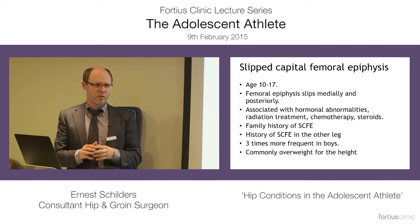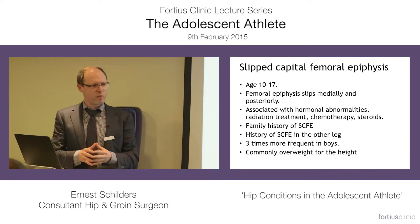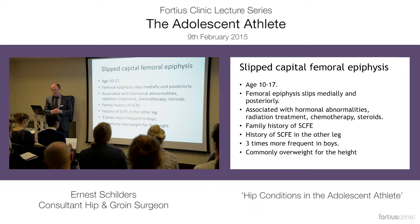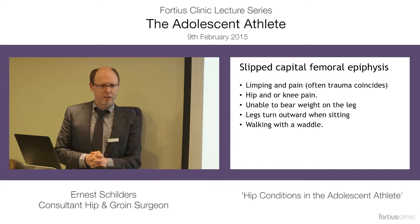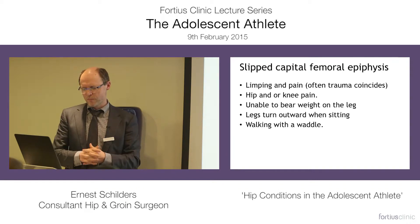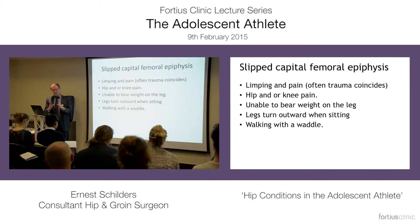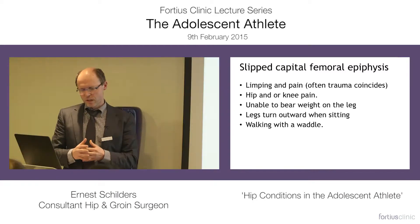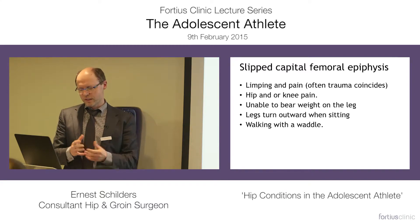It often occurs bilaterally, so if they had it on the other hip, you might have to think about it. It's more frequent in boys than in girls, and often in boys who are a bit overweight for their height. They start complaining about limping, which can be intermittent. Sometimes there is a trauma. They have hip pain and can also have knee pain. Often when they sit, you see that the leg turns out. When they have it on both sides, they can walk with a waddle.